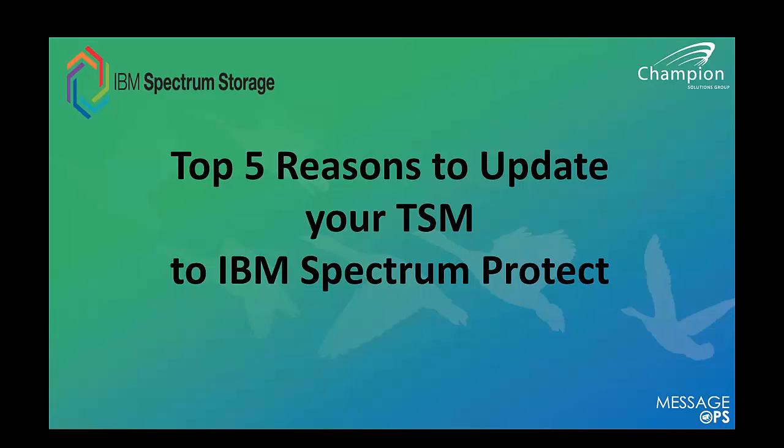One of the values we bring to our customers is that we proactively bring new technology and evaluations to our customers. We're pleased to report this is one of those webinars. We've evaluated this new product, Spectrum Protect from IBM, and we're very excited about the Spectrum portfolio. A few housekeeping items: your phone lines will be muted, please use the chat box on GoToMeeting, and we'll take questions at the end of the session.